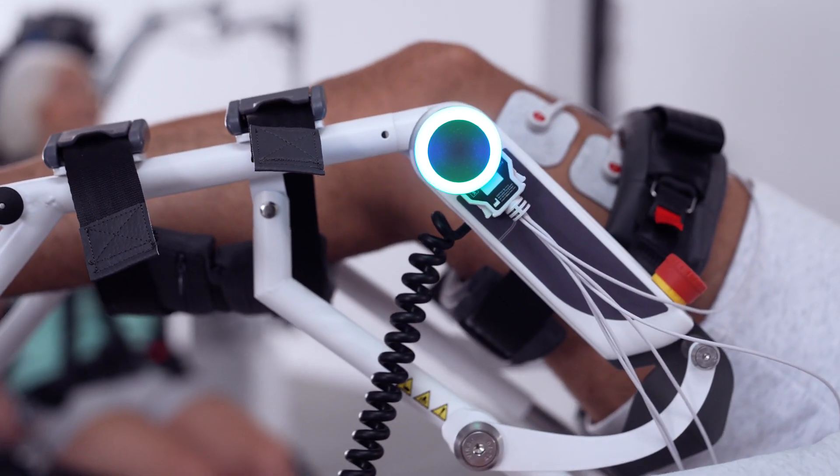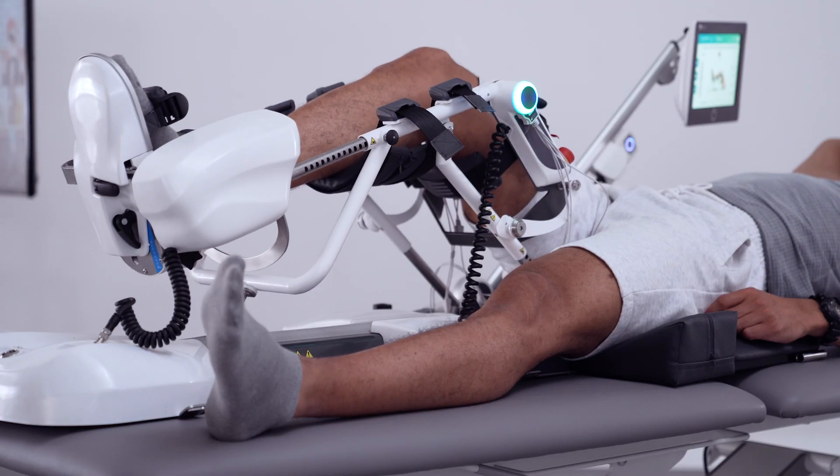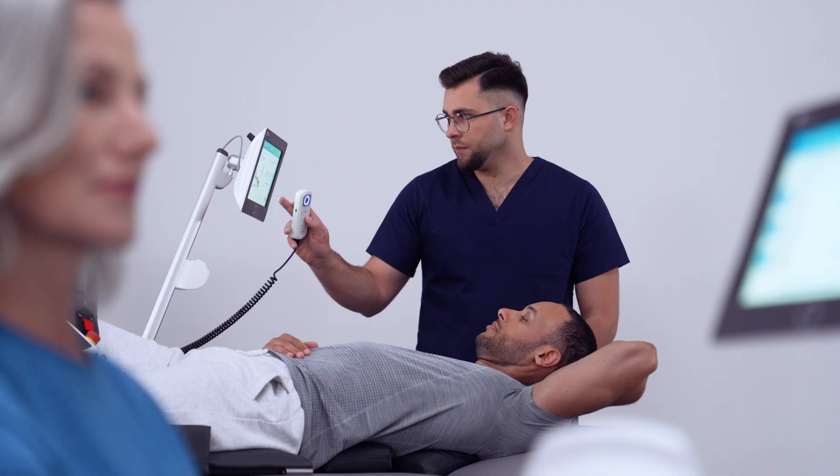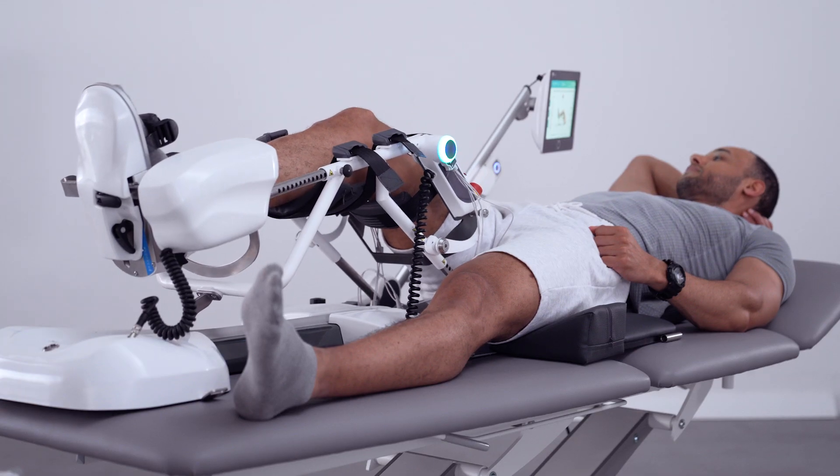For patients with lower limb dysfunctions, especially in the hip, we created a dedicated CEDRA leg device. This robotic device allows therapy to start as soon as possible, amongst both neurological and orthopedic patients.